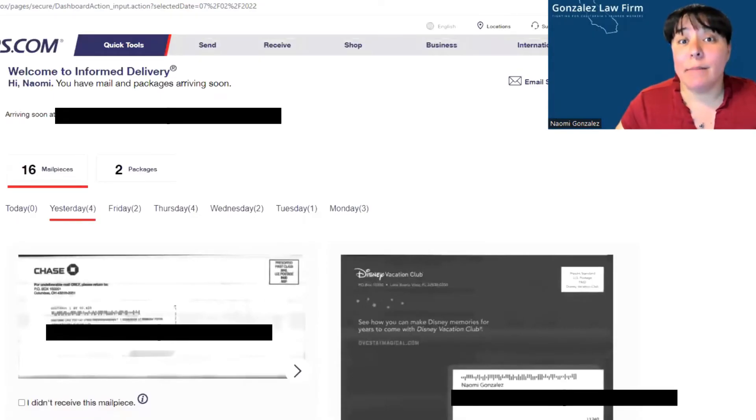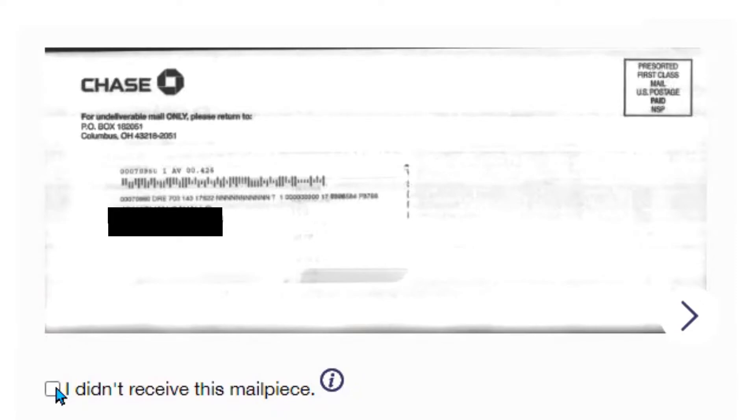If a piece of mail was missing and you didn't get it, you can click on 'I did not receive this mail piece' and then it's submitted. If you click on it in error, just unclick it and it'll change back.